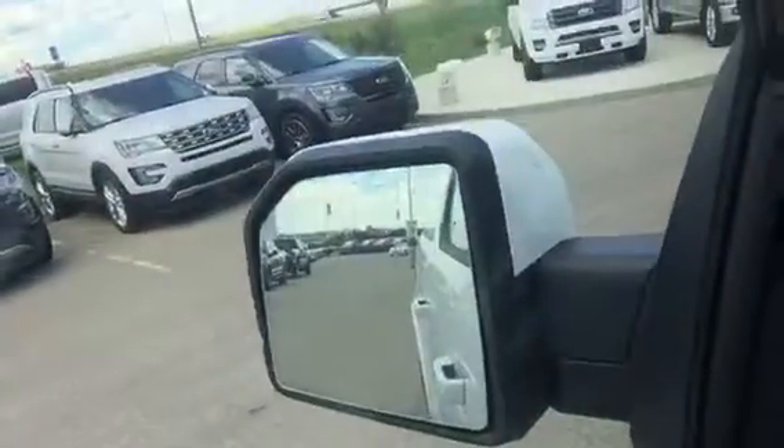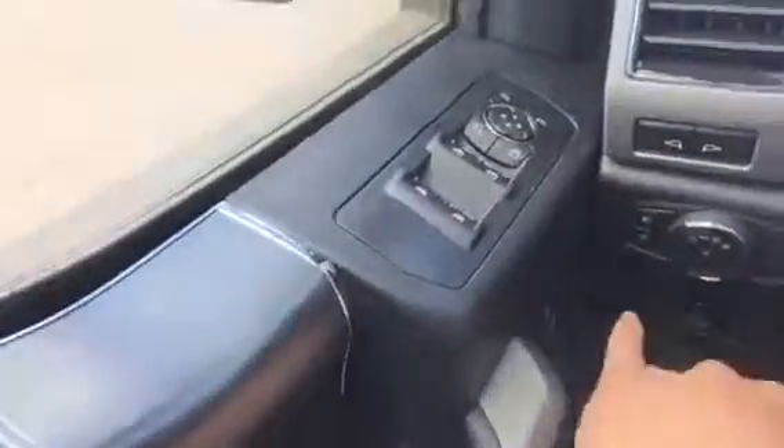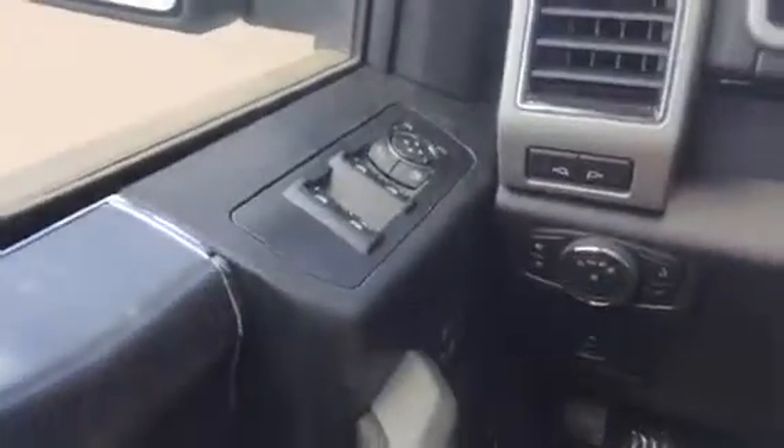We do have foldable mirrors on this unit as well, which is nice. Lights on the mirrors, things like electric pedal, and it just goes on and on. Taking a look on the outside — first, I'll hit that panel roof. It's fantastic. You do have power boards on this truck as well, really nice feature.